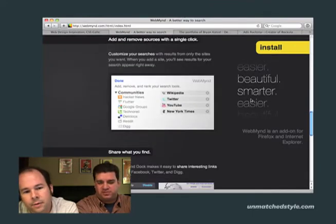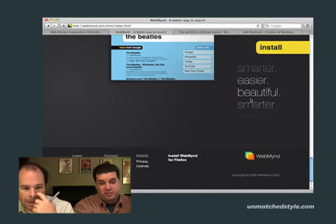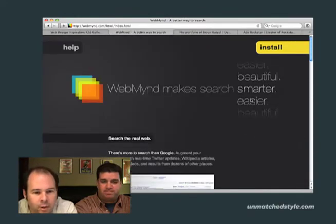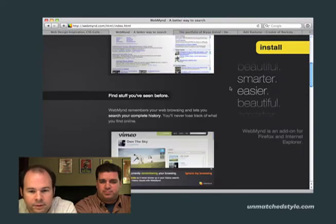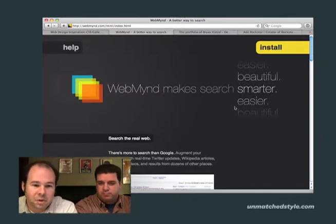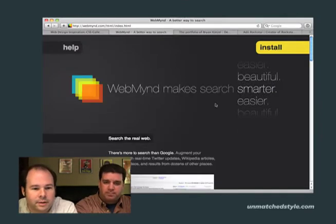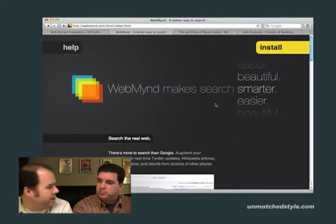And the footer is probably my favorite part. The footer kind of appears, and it's really well laid out. What this is, is an add-on for Firefox and Internet Explorer — it's some search augmentation plug-in. I haven't installed it, but that's kind of one thing I want to talk about.